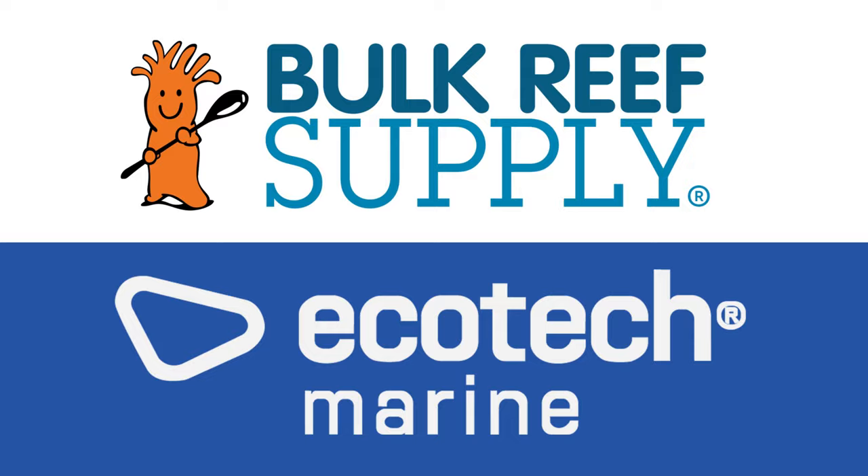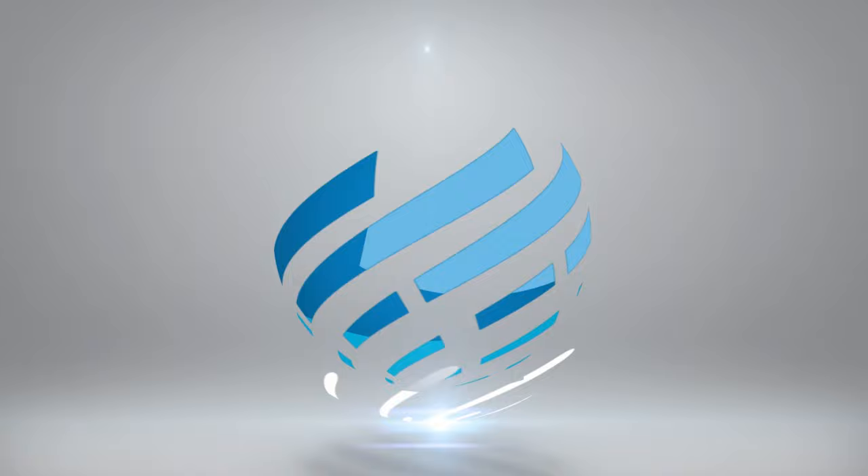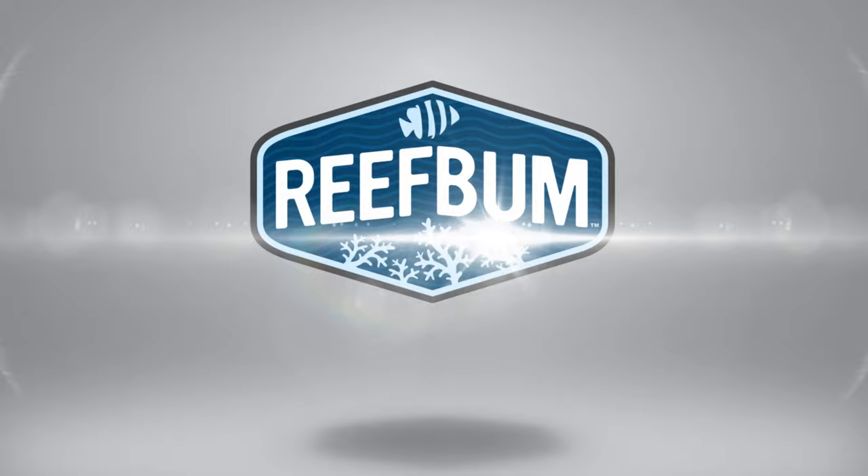Reef Bum is sponsored by Bulk Reef Supply and Ecotech Marine. Hey everybody, welcome back to another video. In this video, I want to talk about a super rare Acropora, the Tyree Purple Monster. But before I do that, if you want to help support the channel and pick up some SPS frags, please visit ReefBum.com. Let's get into the video.